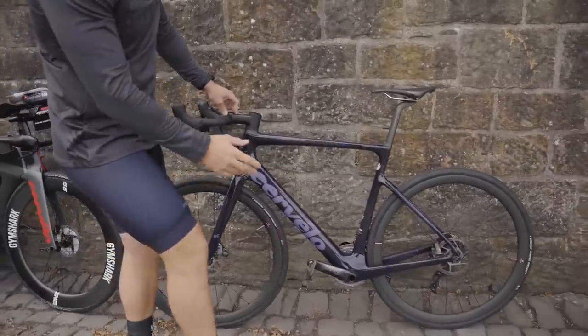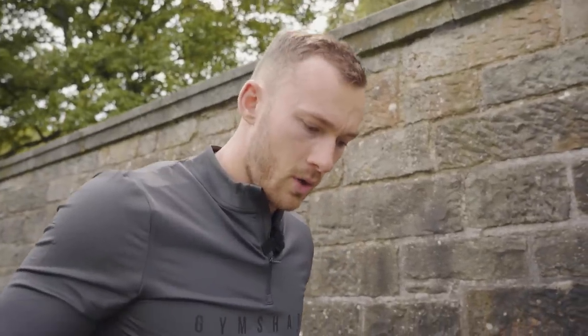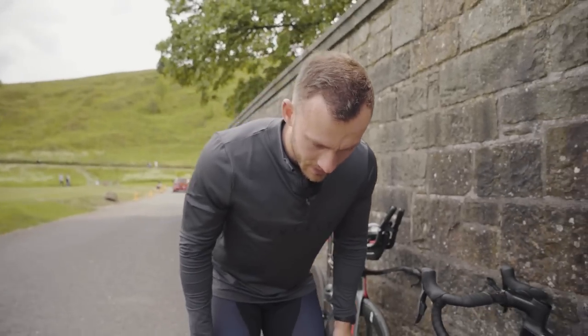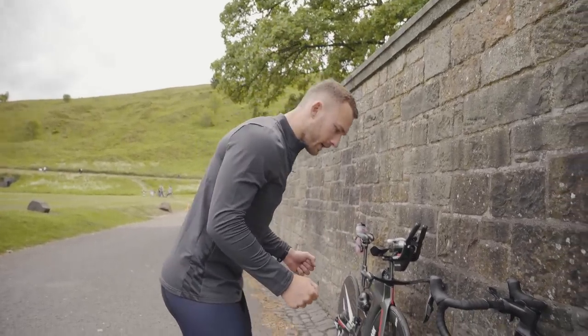We've got disc brakes on here, and the crank length on these will typically be a little bit longer because your position is a little bit more upright. So just for comparison: a mountain bike position is like this, a road bike position is like this, and a tri bike position is like that — from the side — so the visual makes sense: mountain bike, road bike, tri bike.